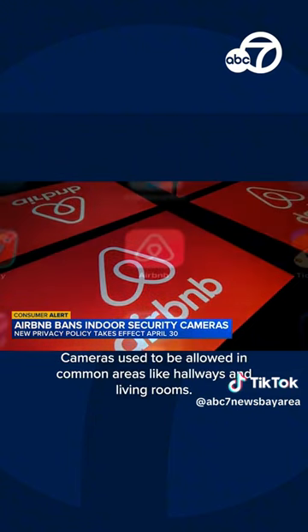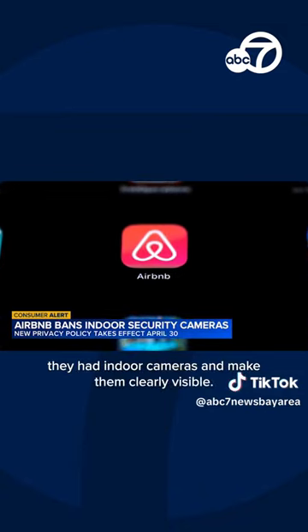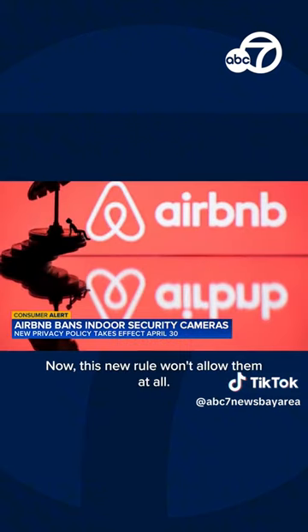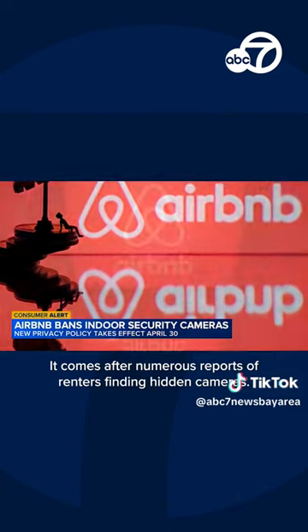Cameras used to be allowed in common areas like hallways and living rooms. Hosts had to say in the listing they had indoor cameras and make them clearly visible. Now this new rule won't allow them at all. It comes after numerous reports of renters finding hidden cameras.